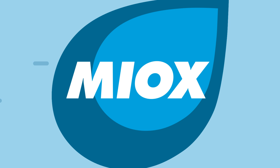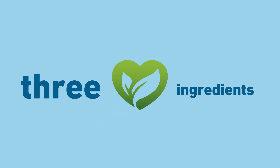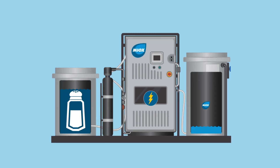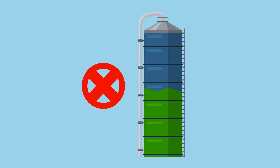The best part? Myox is generated fresh and on-demand each day and only requires three safe, eco-friendly ingredients: salt, water, and electricity. That means zero trucking,